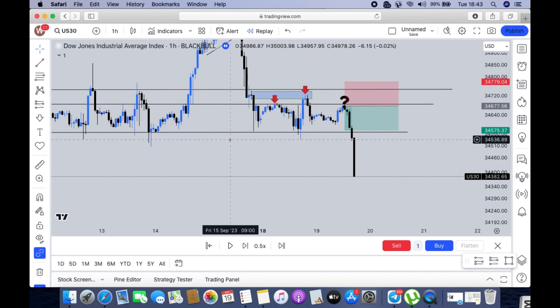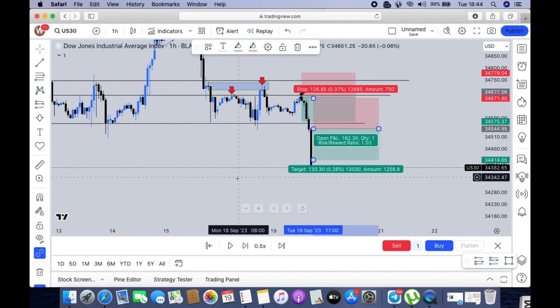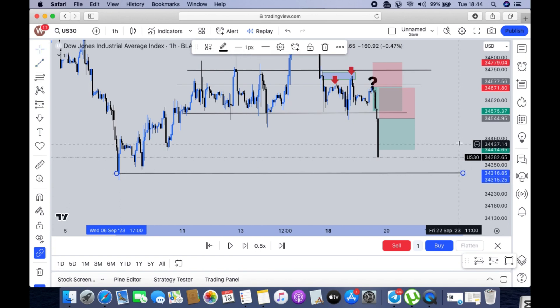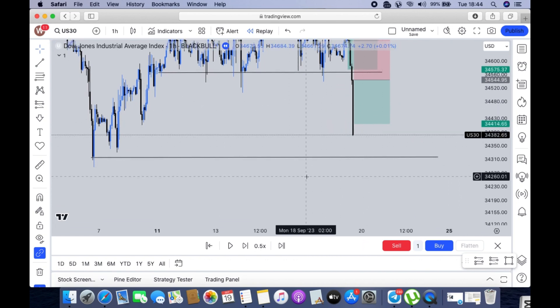The markets closed below our major area of support, and I knew this was the right area to take another sell and move the markets to the lower part. For take profit, we're looking towards the markets reaching this level. From there, we can exit. We also need to consider how the markets approach that take-profit level — if they come in aggressively with the same behavior, we'll execute further sells and look for another possible market low to capitalize on. This is what I have on the USA 30.